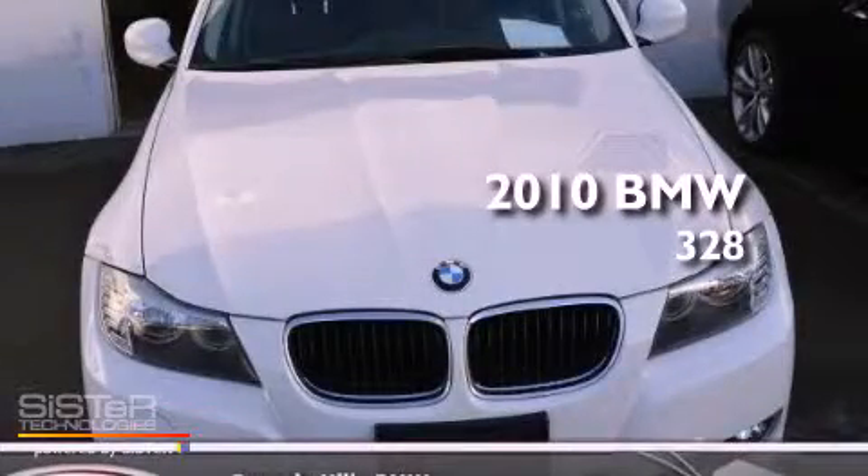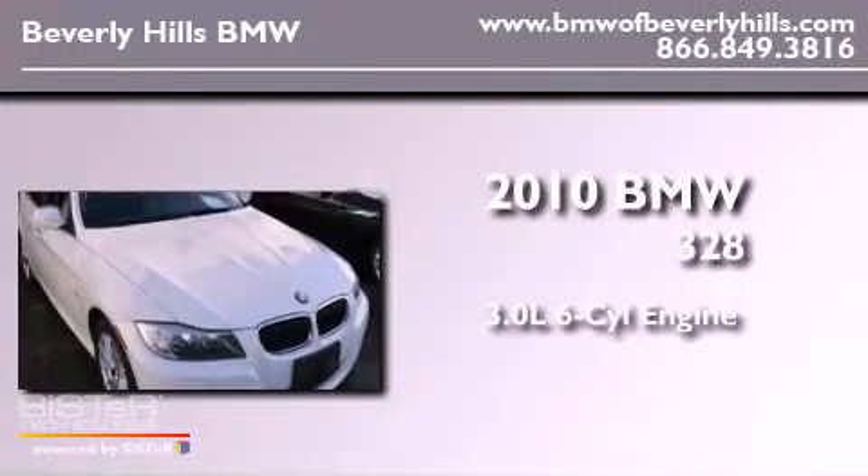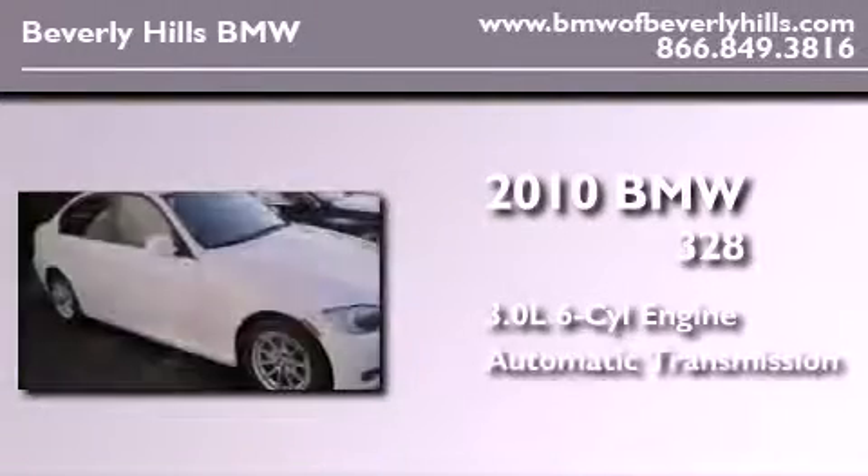This is a certified pre-owned 2010 BMW 328. It features a 3.0-liter, six-cylinder engine and an automatic transmission.